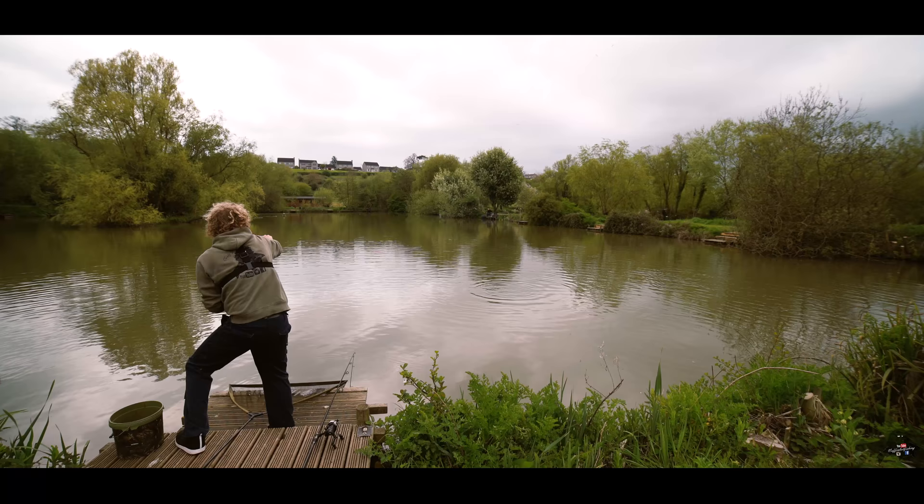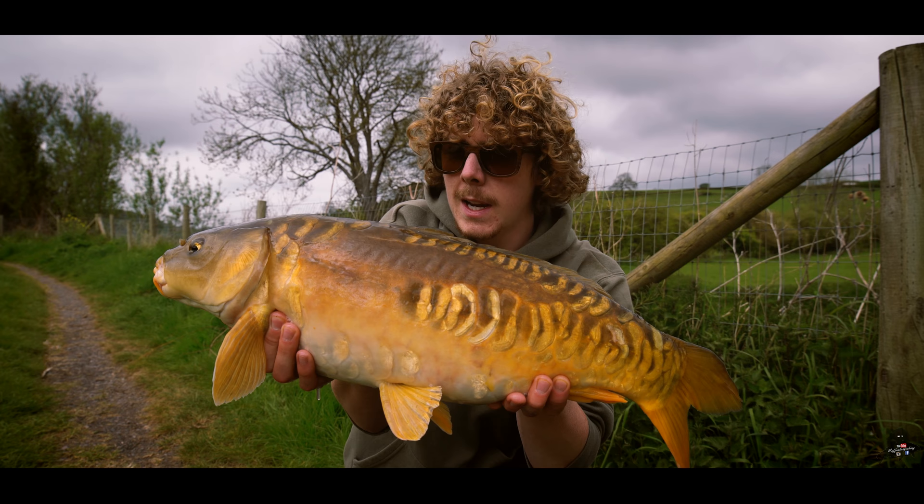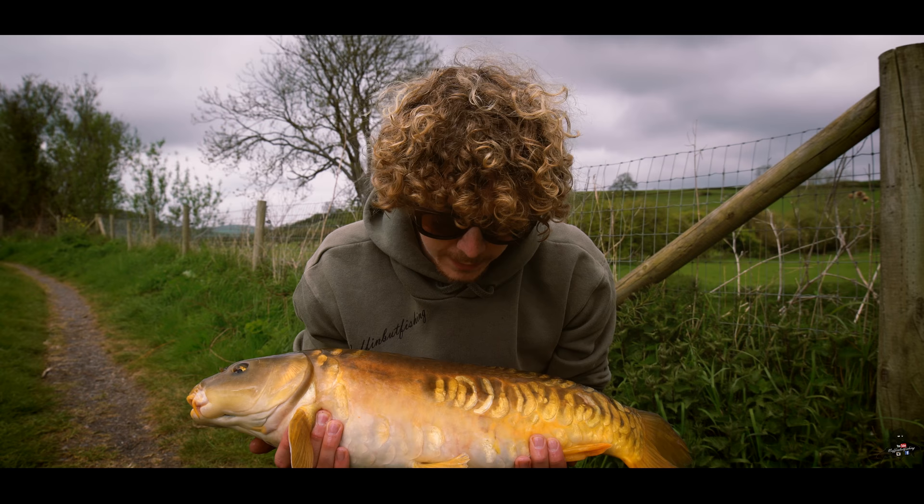That didn't take too long — two, maybe three casts and this one nailed it. Beautiful little fish, kind of like a half-lin on this side, a few more scales on this side, beautiful orangey colours on it. And it put up a really good scrap.